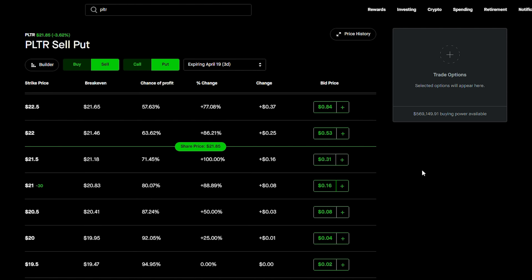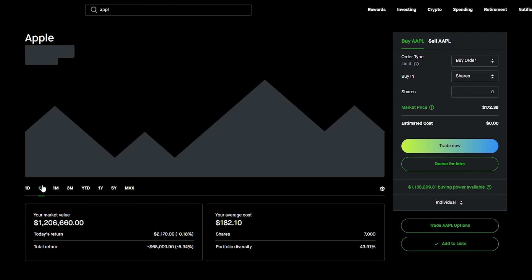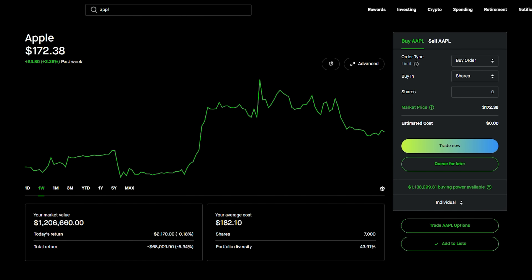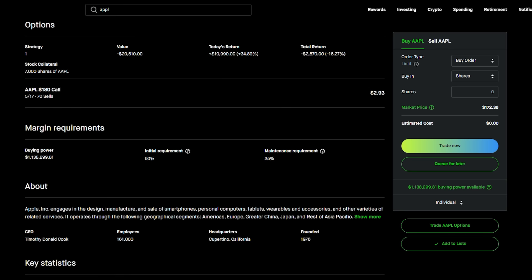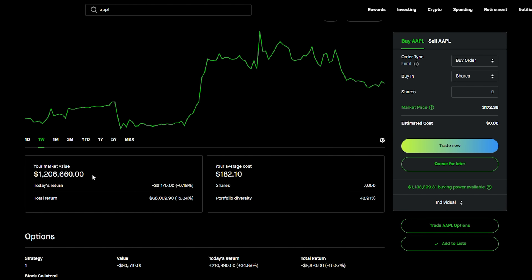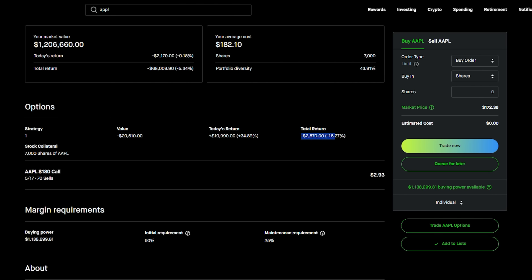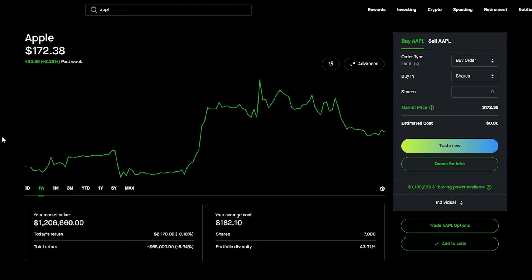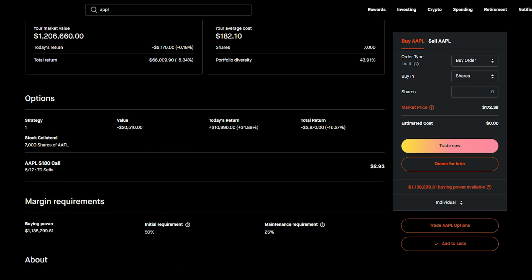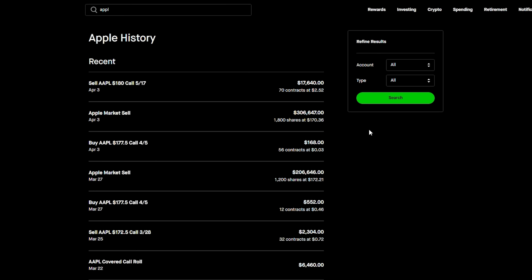For selling puts I'd look at a stock like Apple, which is one of my biggest positions. I've been bullish on Apple for some time. When Apple dipped below $168 last week, I did not panic. It's now at $172.38. I have 7,000 shares — about $1.2 million, which is 43% of my portfolio. I have 180 covered calls on Apple, showing a slight loss right now because Apple has been showing bullish momentum. But there's been a lot of back-and-forth volatility.